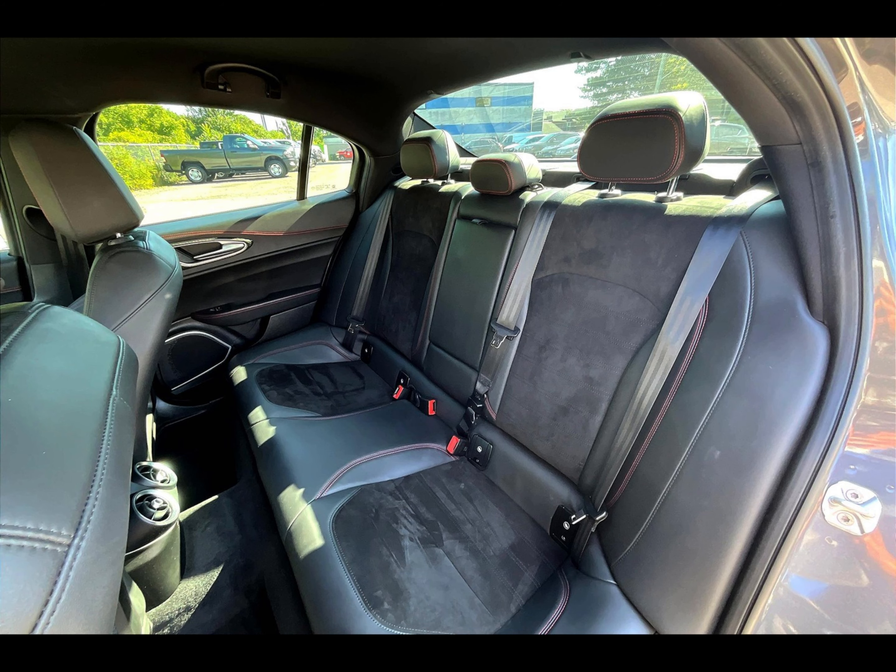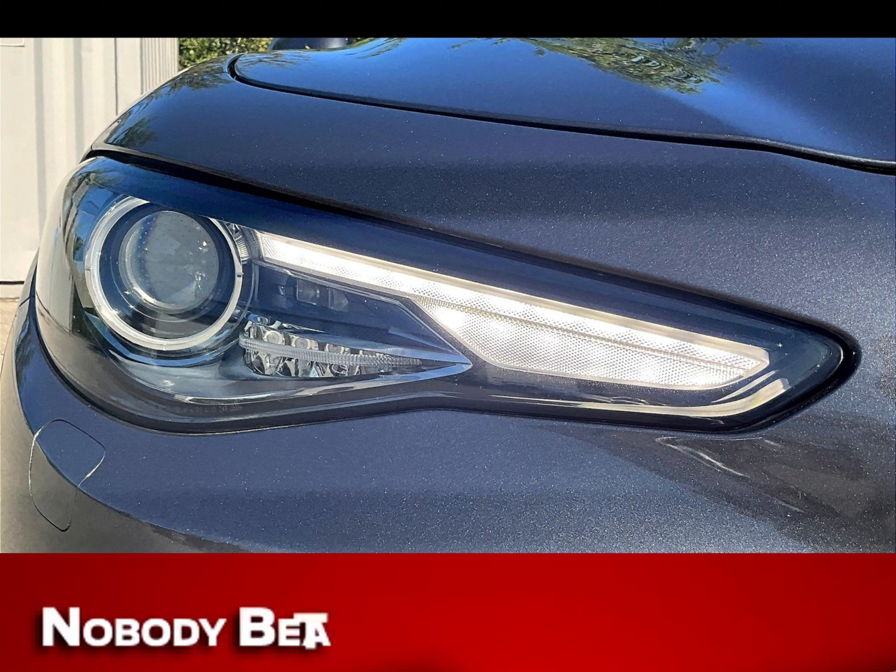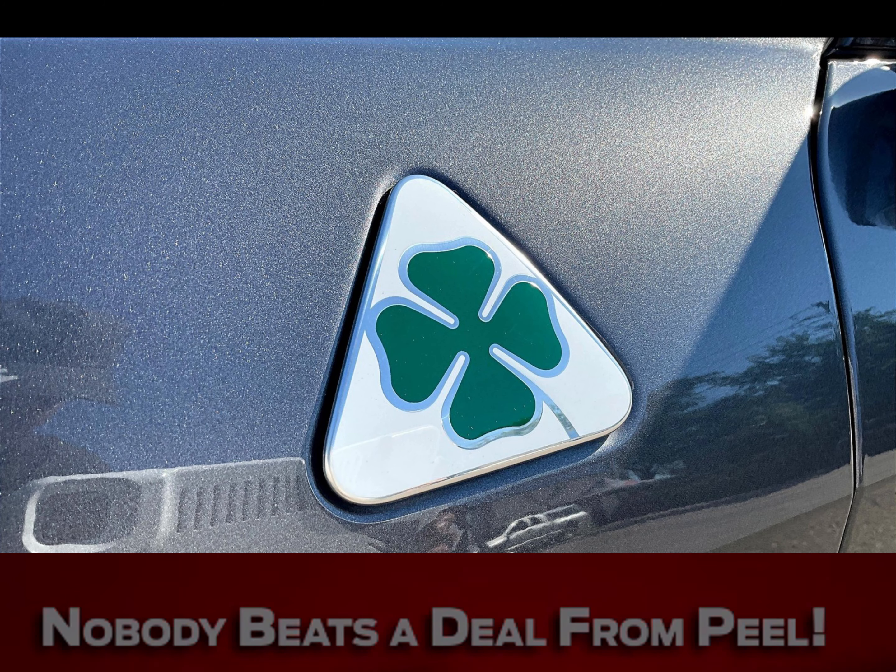Don't buy without first logging on to PeelChrysler.com. Because nobody beats a deal from Peel. PeelChrysler.com.